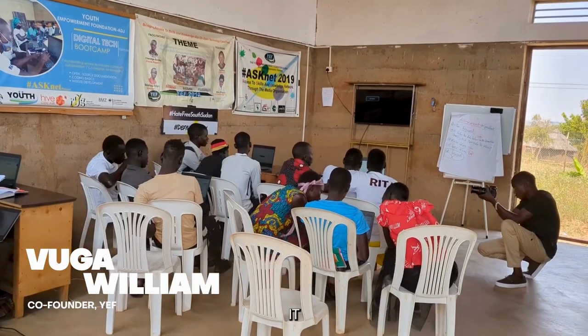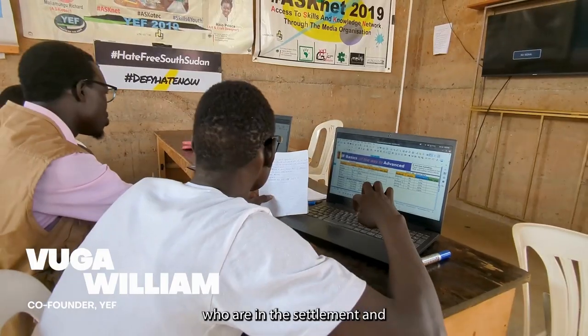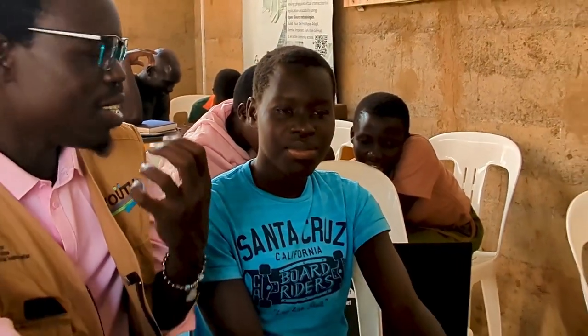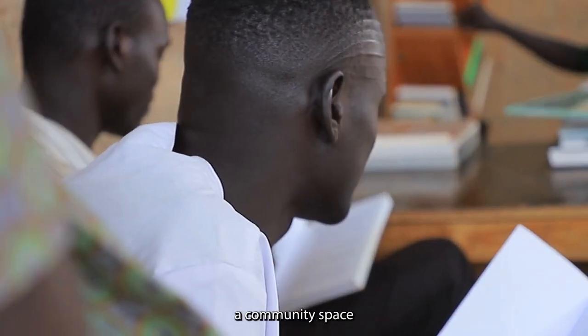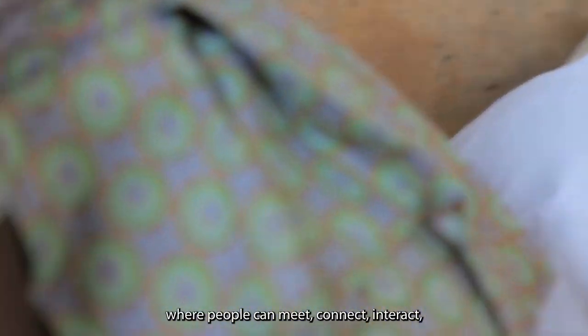Our mission is to promote IT skills for refugees and youth who are in the settlements and to provide them access to employment. We also envision that the responsive open-source modular housing prototype would help us create a community space where people can meet, connect, interact, and most importantly learn and benefit from our project.